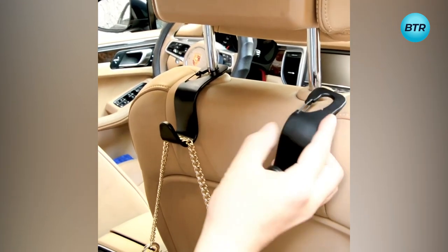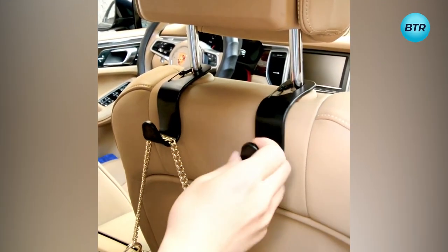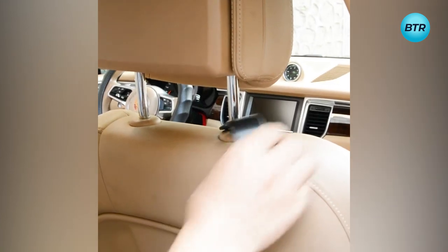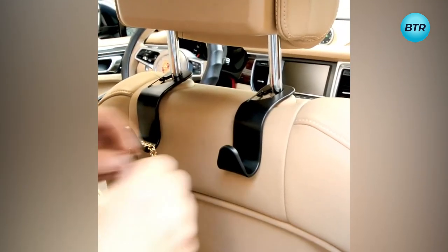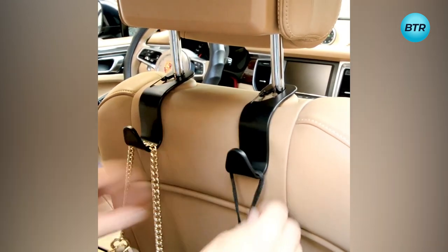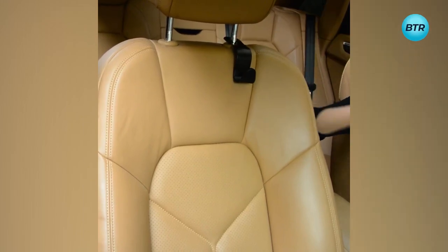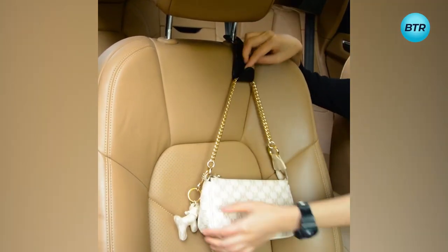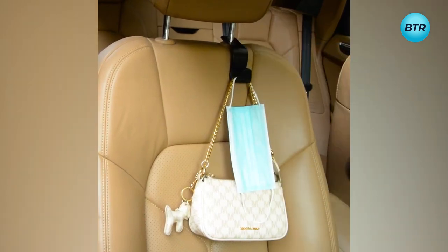With their easy installation, simply slide them onto the headrest posts and adjust them to your preferred position. These headrest hooks provide the perfect solution for maximizing space in your car and making traveling more comfortable for you and your passengers. The Eldus Headrest Hook Hanger includes four hooks that can be used in multiple areas of your car, allowing you to stay organized and clutter-free wherever you go.